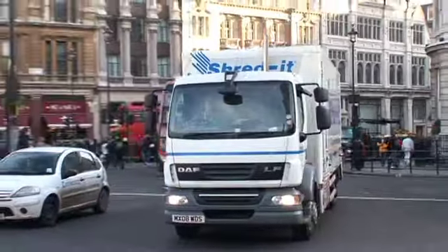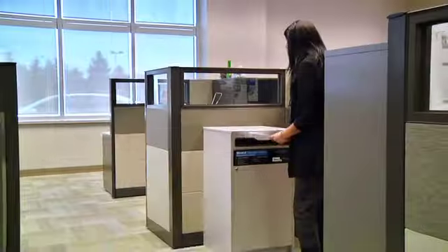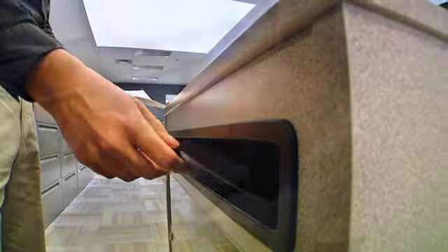ShredIt is the world's leading on-site document destruction company. ShredIt's customers simply drop all confidential documents into the secured locked containers that ShredIt provides.